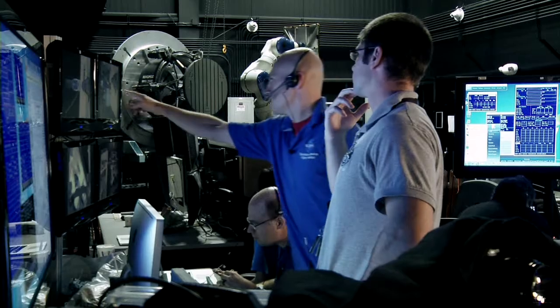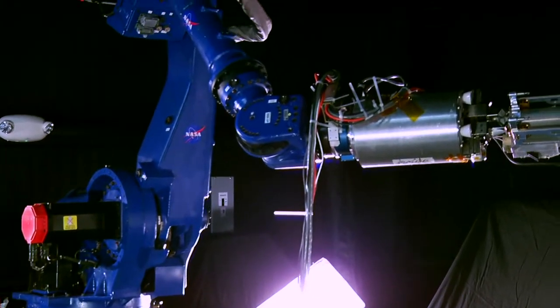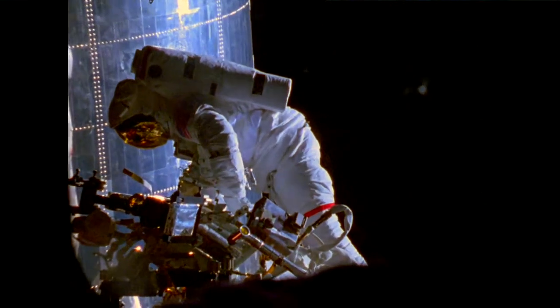The whole thing is a learning experience — a big one. We are showing folks that we have the capability to use the existing robot that was not meant to be used with tools, to work on RRM. We've adapted those tools to make them compatible with the Dextre robot and also compatible with our mock satellite interfaces that we have on RRM.